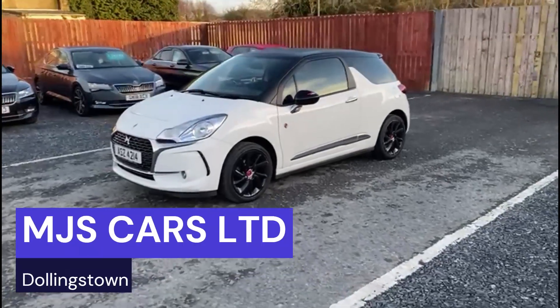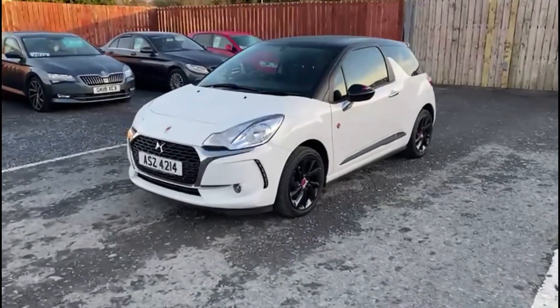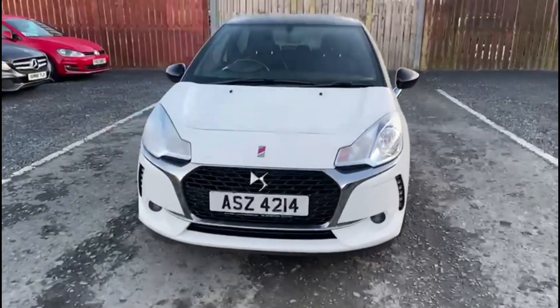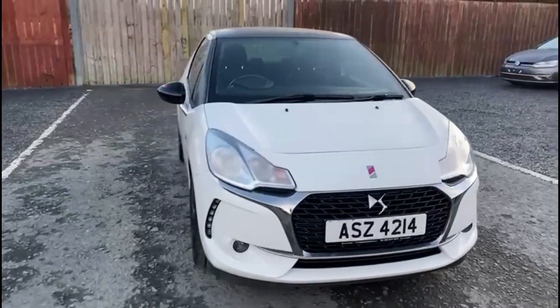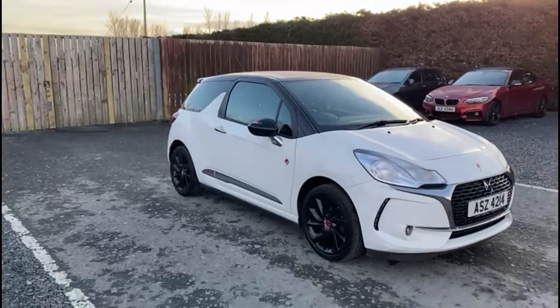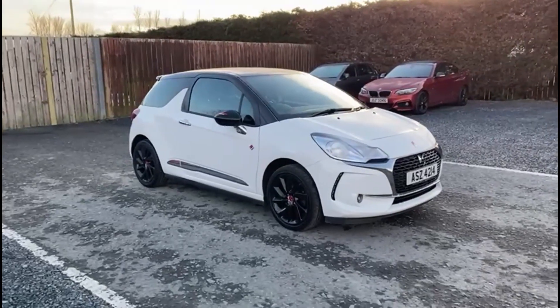Hi everyone, Nathan here at MJS Cars. Today I want to show you around this 2017 DS3. This is a 1.2 petrol model and comes with the DS performance styling.